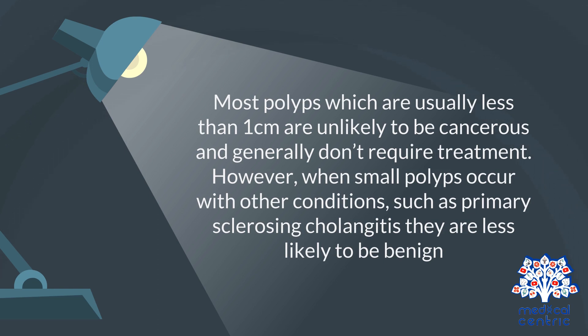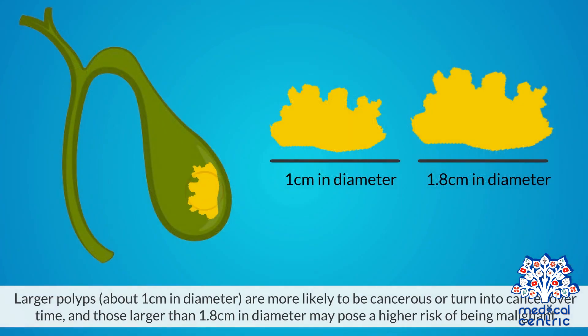However, when small polyps occur with other conditions, such as primary sclerosing cholangitis, they are less likely to be benign. Larger polyps, about 1 cm in diameter, are more likely to be cancerous or turn into cancer over time, and those larger than 1.8 cm in diameter may pose a higher risk of being malignant.